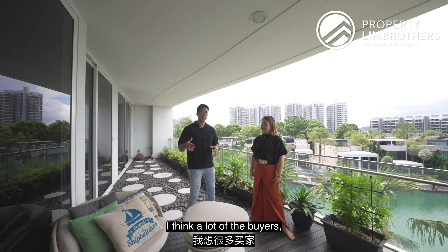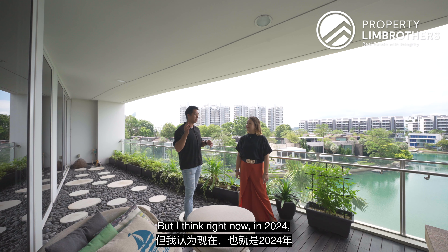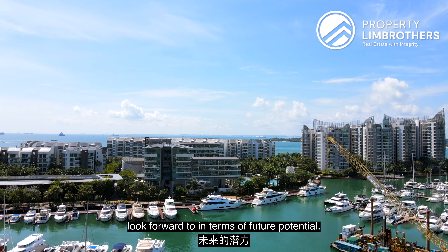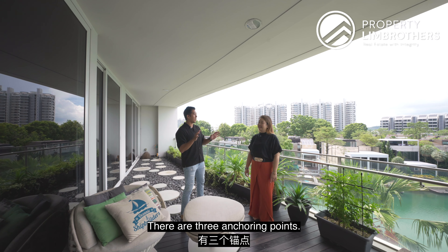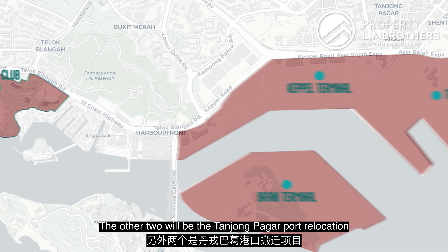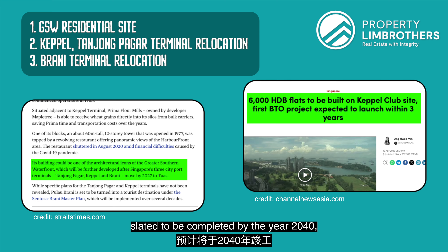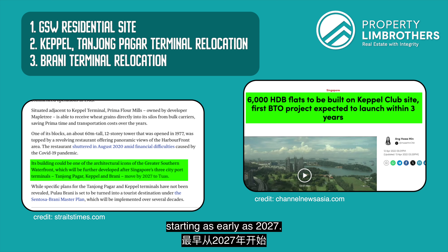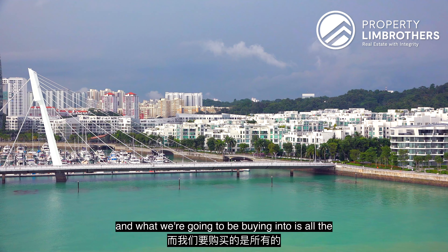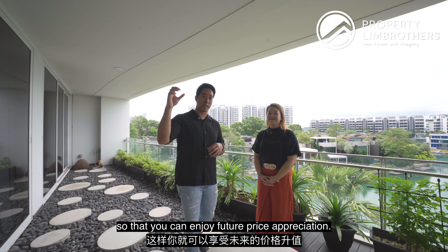Back when Sentosa Cove was first developed, a lot of buyers were buying in for the luxury status and the comfortable size of these developments. But right now in 2024, buyers for Sentosa Cove have something to look forward to in terms of future potential. There are three anchoring points: one is the capital development with 9,000 housing flats coming up; the other two are the Tanjong Pagar port relocation and Pulau Brani. These three developments are slated to be completed by 2040, starting as early as 2027. It's a very exciting time, and what we're buying into is all the potential benefits before development takes place, so you can enjoy future price appreciation.